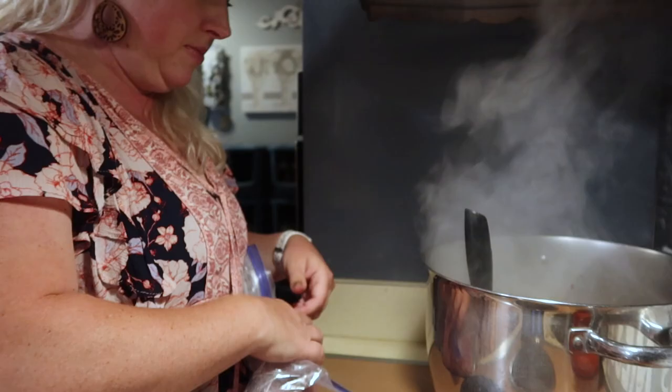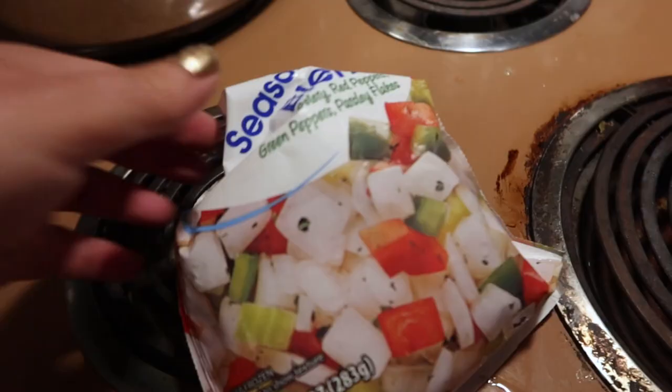I have about five ounces of this ten-ounce bag of seasoning blend left and I'm going to add this in.